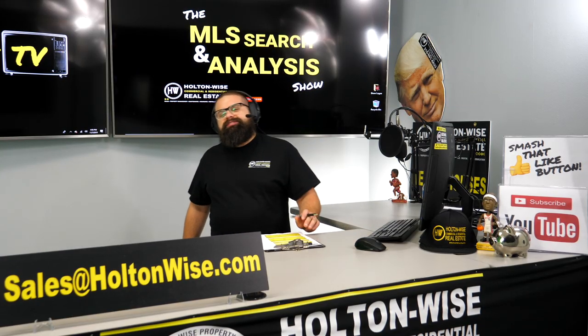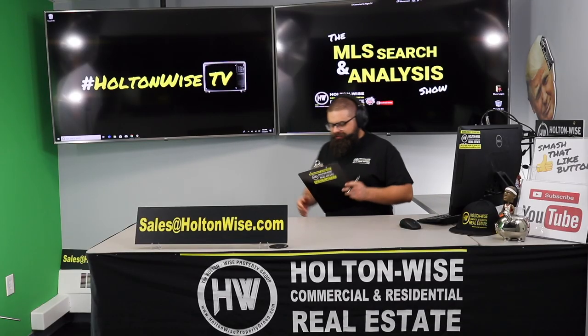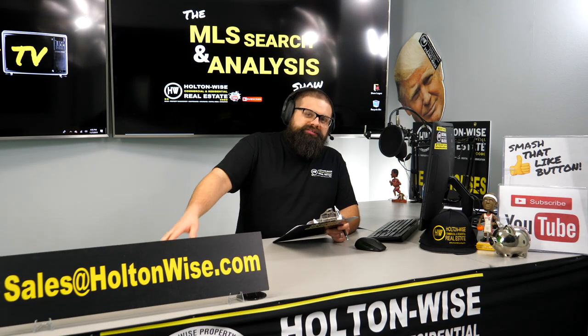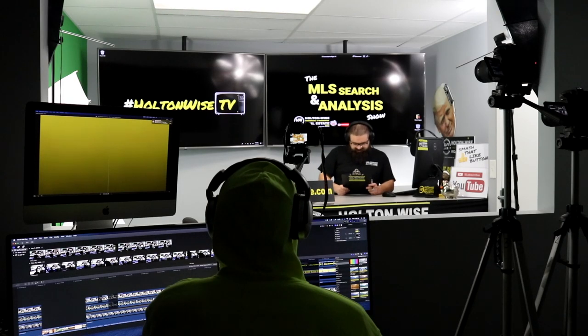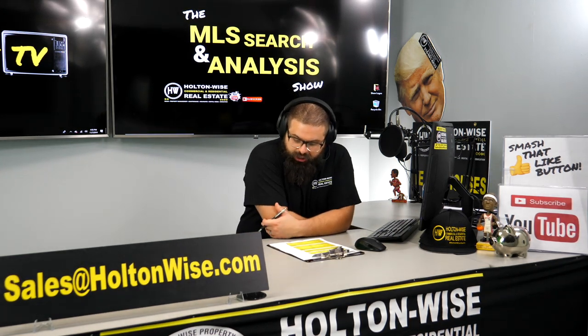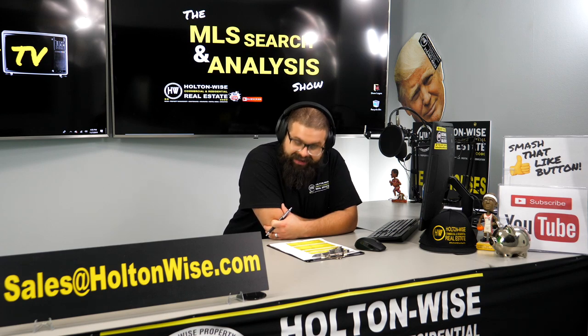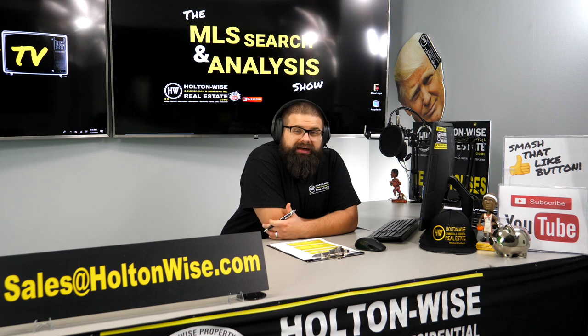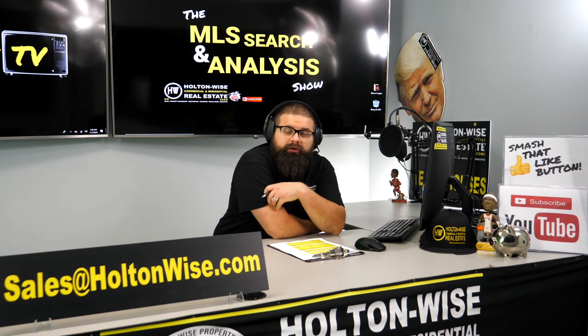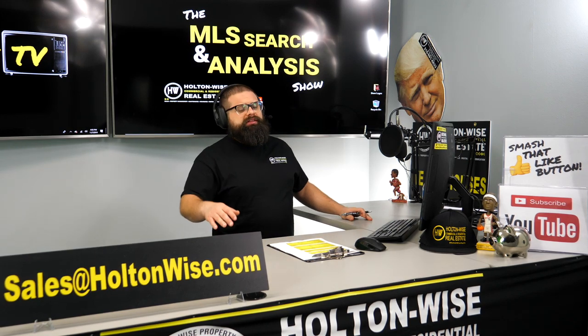Welcome to another episode of the MLS Search and Analysis Show here on Holton Wise TV. As always, I'm your host James Wise. Behind the scenes, my man Tommy cutting the footage up for us. Today's show is a video for my client Shindog from Jackson, California. You have $40,000 and you want to invest it here in the Cleveland market. I'm going to show you the best way to utilize that $40,000.